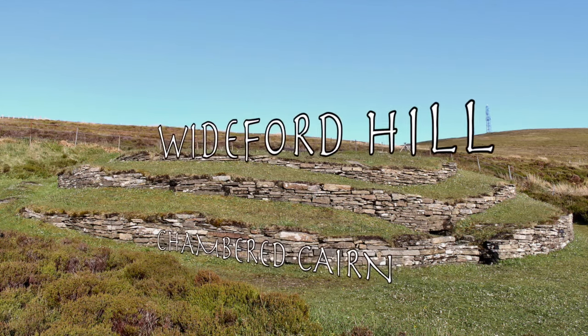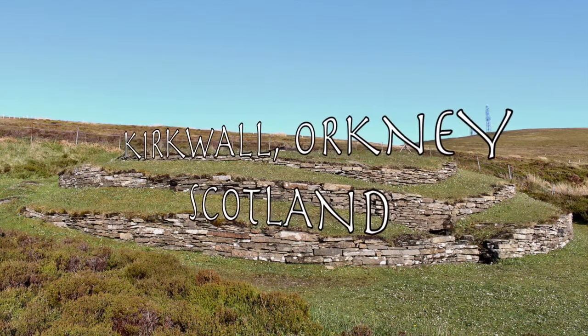Whiteford Hill Chambered Cairn, near Kirkwall, on Orkney Mainland, Scotland.